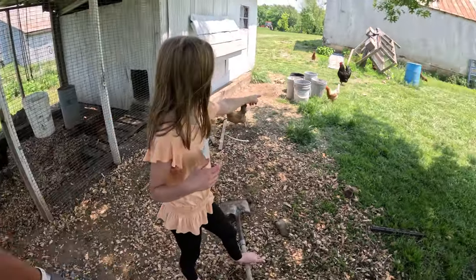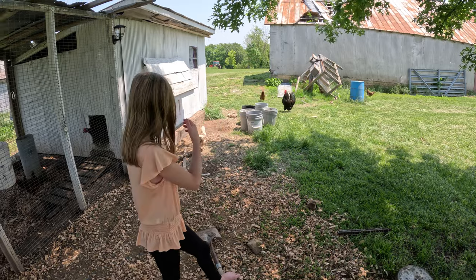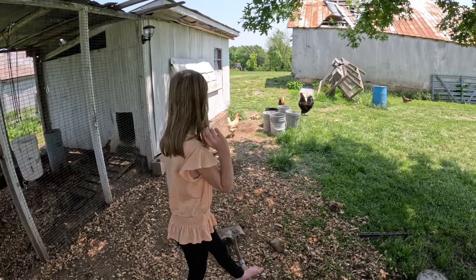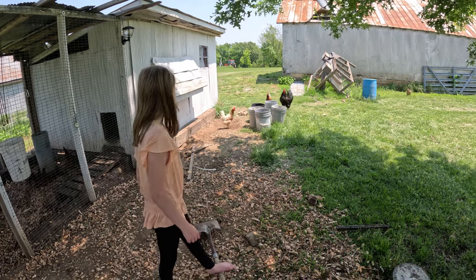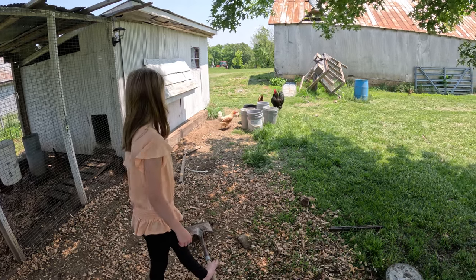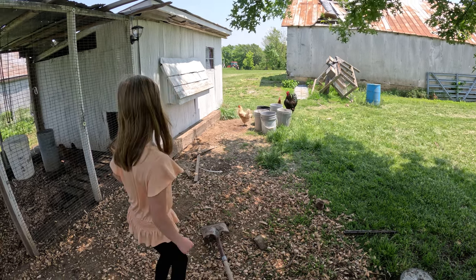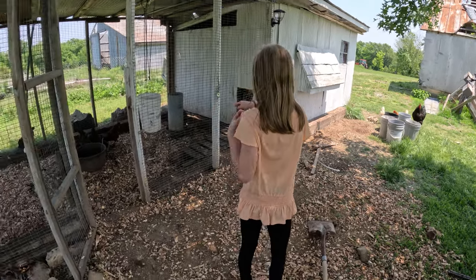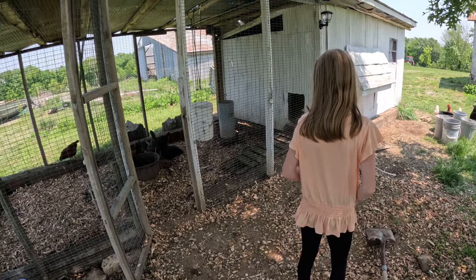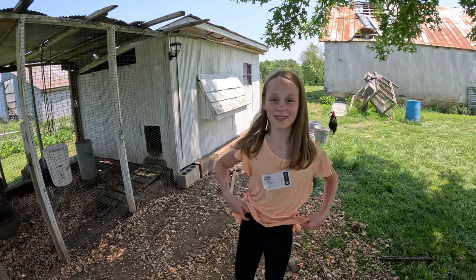That one's your favorite? Honestly, I think that was my least favorite because she always goes to the barn to lay her eggs. It's very irritating because I can never find them. I like her color though. She's pretty, but sometimes it's the prettiest ones that give you the most trouble. My second favorite is like that one. Do you know what kind that is? That's an Easter Egger. Wow.